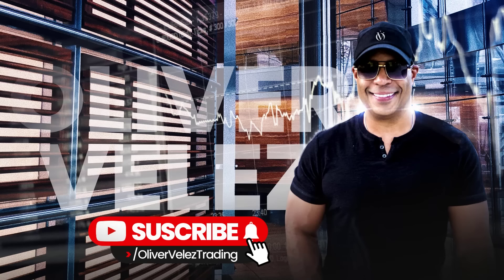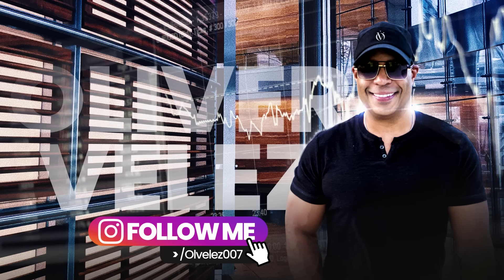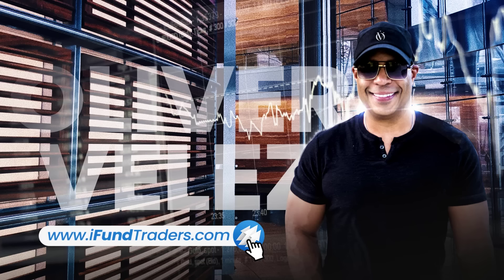Subscribe, click the bell, and make sure you have all notifications on so every time I go live or have a piece of content, you don't miss it. Follow me on Twitter, Instagram, and my other social networks. Stay close — this is how you get good.